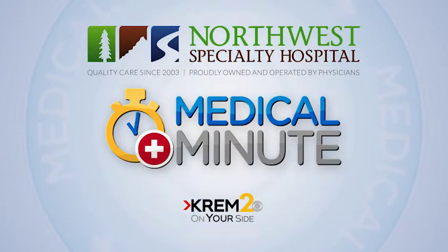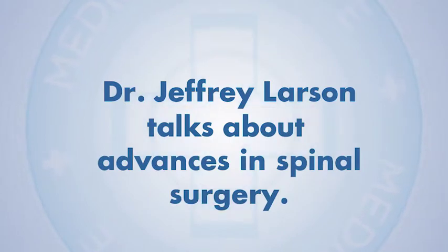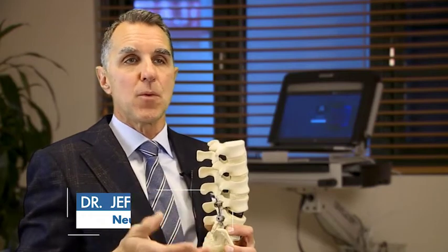The Medical Minute, brought to you by Northwest Specialty Hospital. A lot of the advancements in spine surgery have to do with the techniques we use to get to the spine. We've learned from our colleagues in orthopedics, GYN, and general surgery from their arthroscopic and laparoscopic techniques, and we've developed our own techniques to get to the spine.